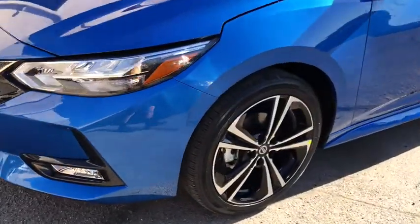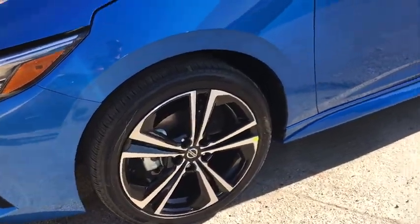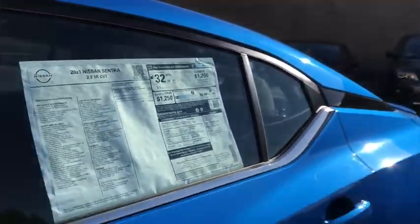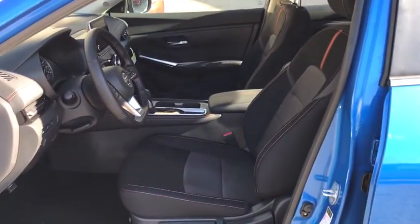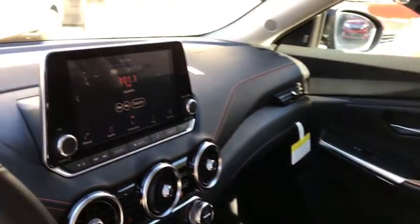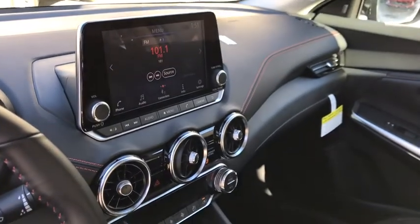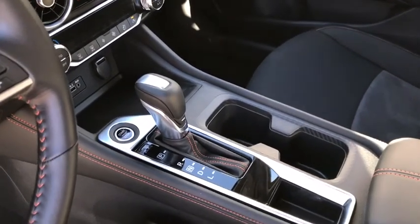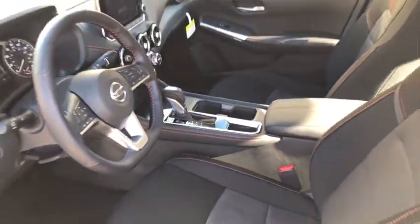Here's a sporty Nissan Sentra — the powerful midsize four-door that prioritizes comfort, convenience, and safety. From its standard suite of driver assist tech to its spacious upscale cabin and thoughtful storage solutions, this snazzy sedan makes your daily drive pure pleasure. Thank you.